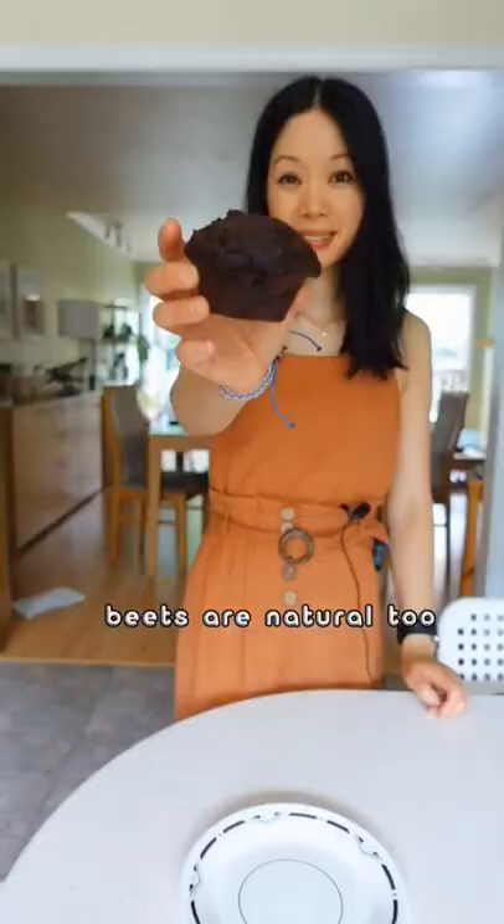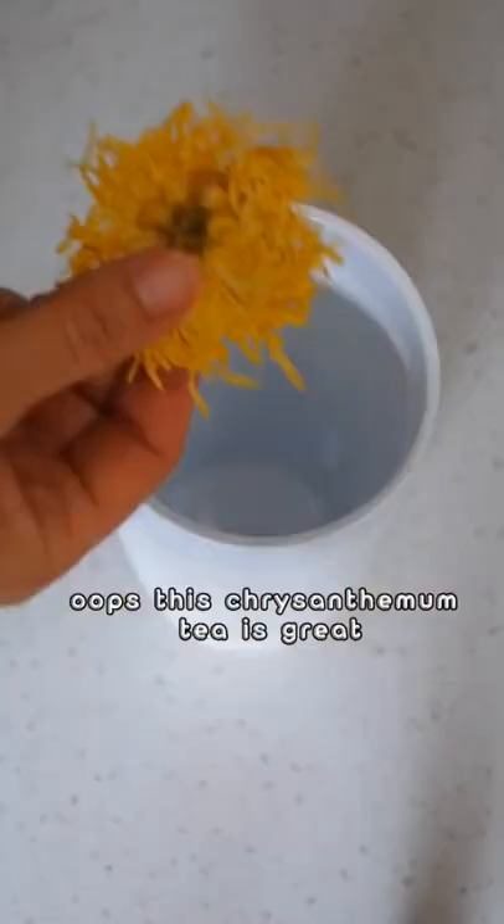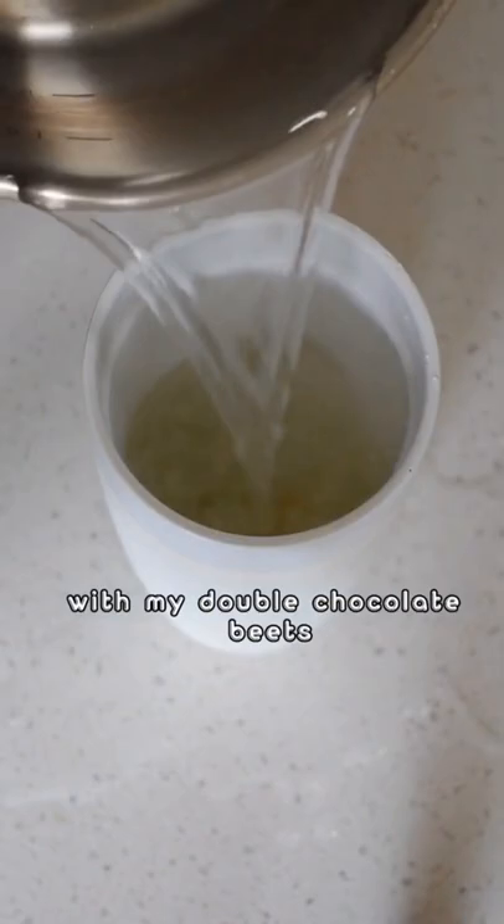Although bugs are natural, beets are natural, too. This chrysanthemum tea is great with my double chocolate beets muffin. Beets are not something I usually like to eat, but I like to keep them for my baking.